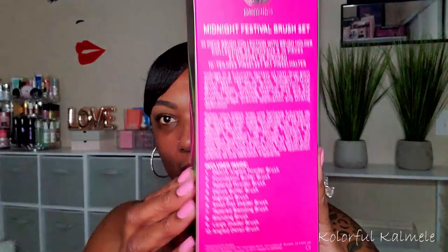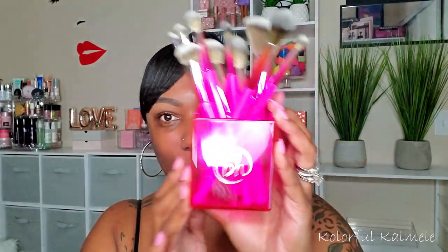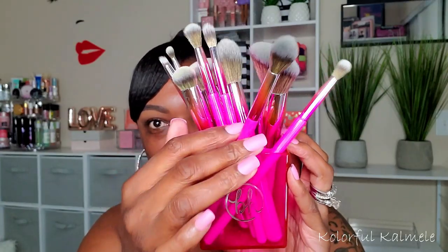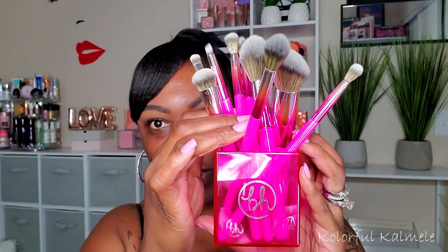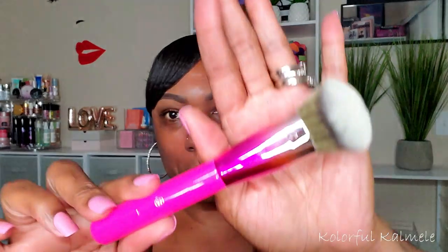Lastly, it comes with a brush set — the Midnight Festival Brush Set — which is a 10-piece brush collection with a brush holder as well. The box is very cute with information on the back listing all the brushes. This is what the brushes look like — so cute! If you like pink, this is the brush set for you. It has a BH logo on the front and a cute little plastic holder.